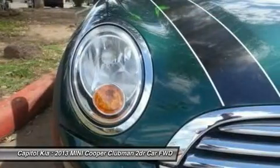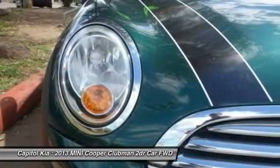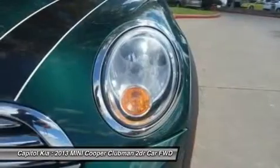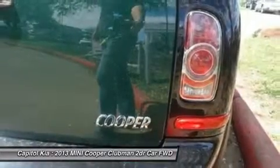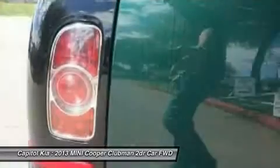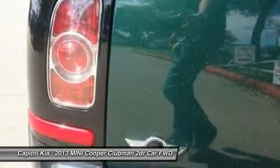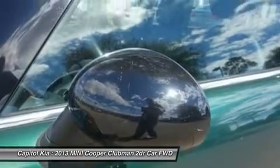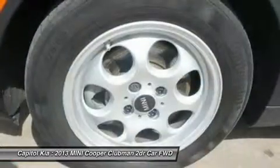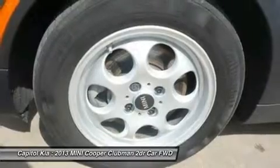More information about the 2013 Mini Cooper Clubman: the Mini Cooper is one of the most exciting and stylish cars on the market. All models offer fun, agile handling. The base model features excellent fuel economy at 28 mpg city and 37 mpg highway, while the convertible allows for carefree, top-down motoring at the push of a button.